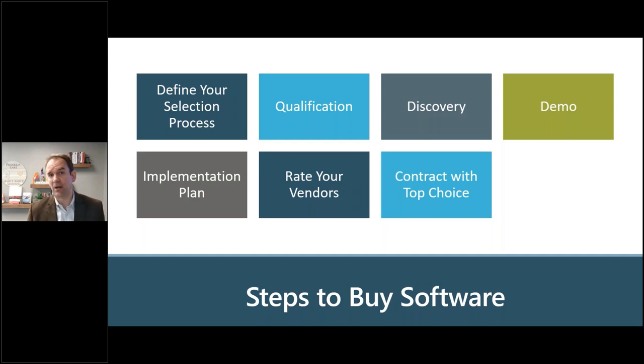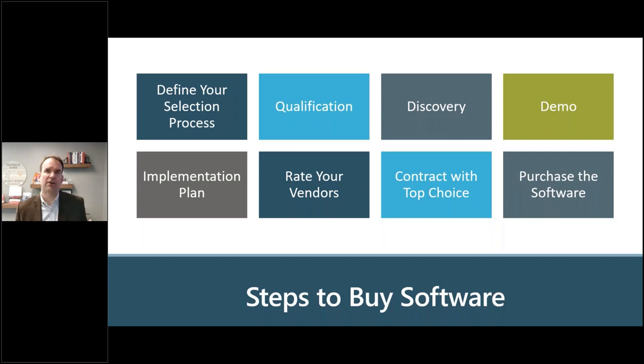If negotiations break down with your top choice, work with your second choice. For purchasing Dynamics 365, you'll either purchase it through the implementation partner or work with them to purchase it through a licensing reseller. They'll walk you through the process of what you need to do, and you'll need to get that purchase in place to have it ready for your implementation.